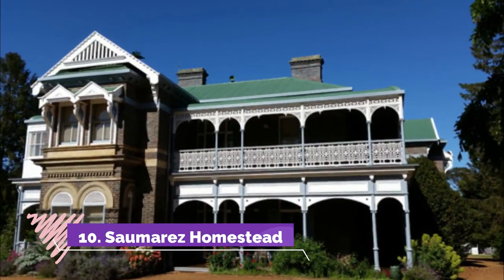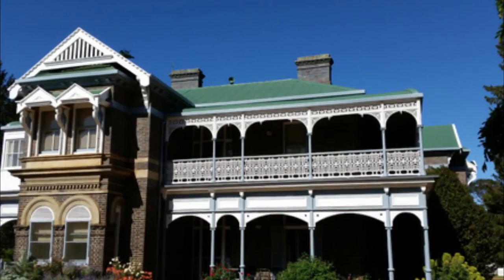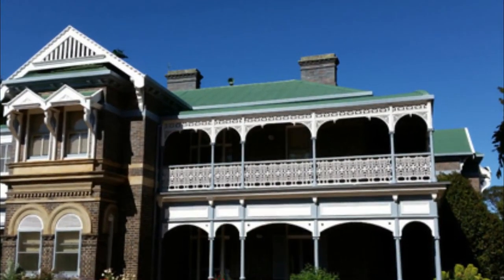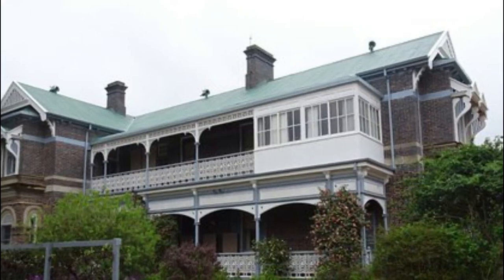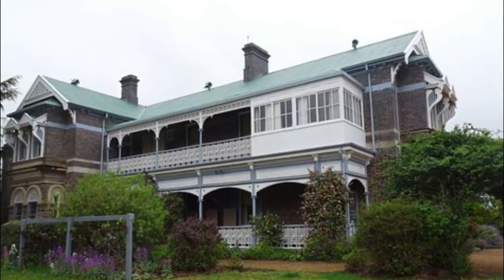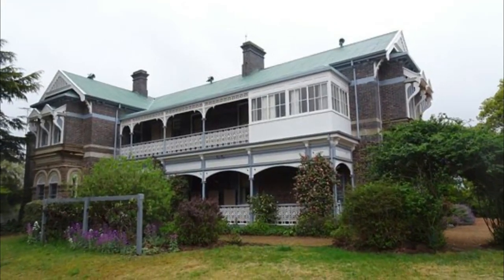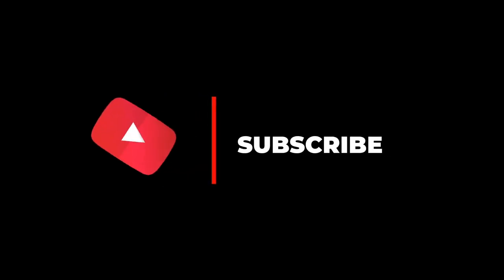Number ten: Saumarez Homestead. Past Armadale's southwestern outskirts is a National Trust homestead that took shape between 1888 and 1910 when the White family was in residence. There are 16 buildings on 10 hectares of land, including stables, a milking shed, a slaughterhouse, horse yards, and a blacksmith's shop.